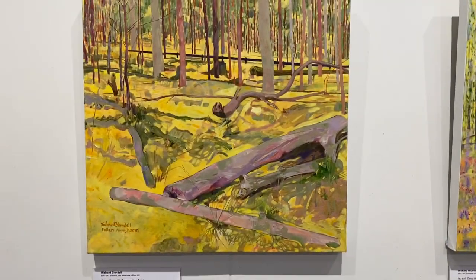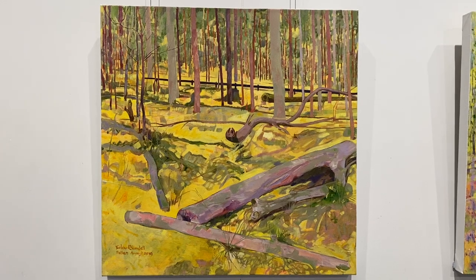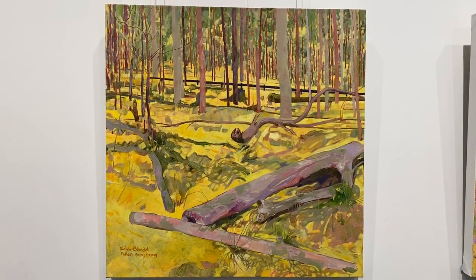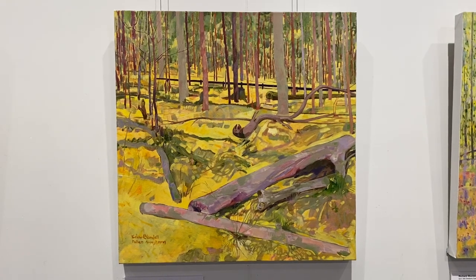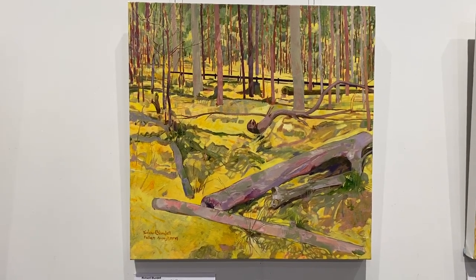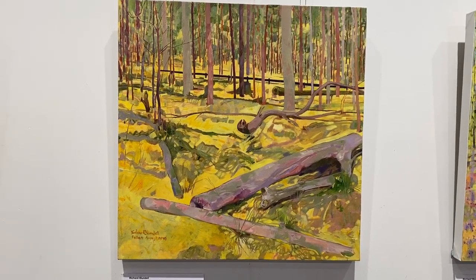This next work is called Fallen. It started as a focus point - the curvilinear tree is a branch that had fallen out of the trees because of the drought. The focus became something about the nature of the changing landscape and the forms that were there. And all of these paintings were done en plein air, the outdoor French painting tradition.